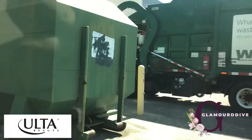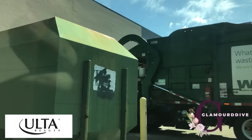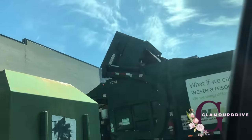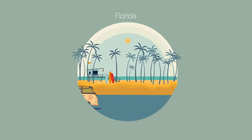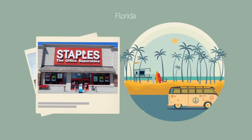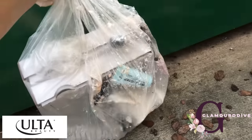A dumpster truck just came up to it, so we just pulled up to the old dumpster — you can see all the Ulta stuff. So yep, I got lucky. Okay so I'm walking up to an Ulta and I saw this on the ground — maybe someone's already dived here.